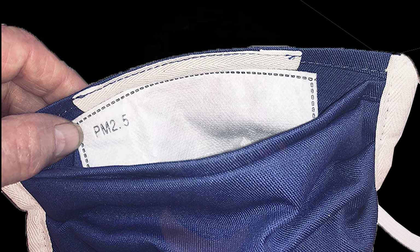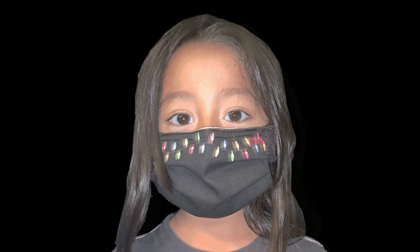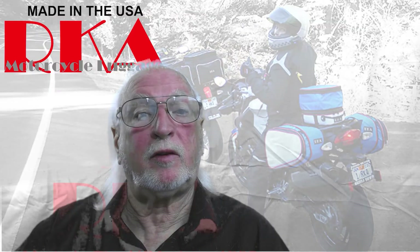RKA also makes small kids versions. How long does a disposable mask last? A disposable mask should be replaced at least 2 or 3 times a day, making usage of a mask 1 to 2 bucks a day.